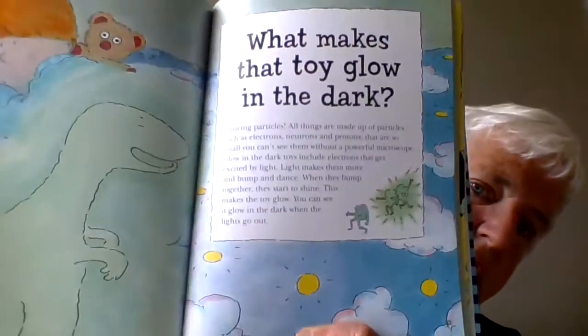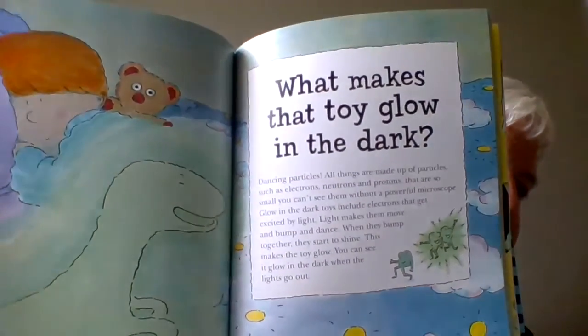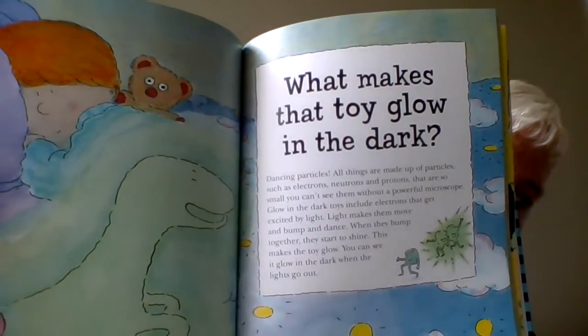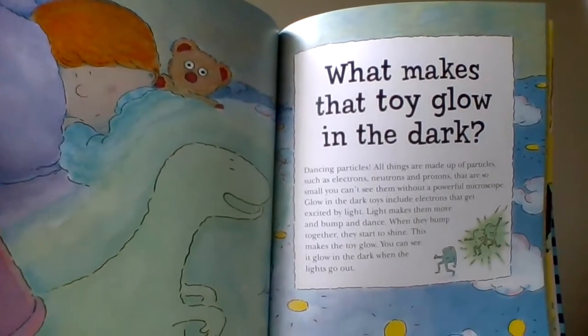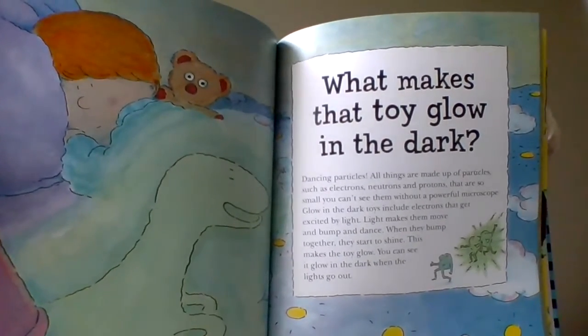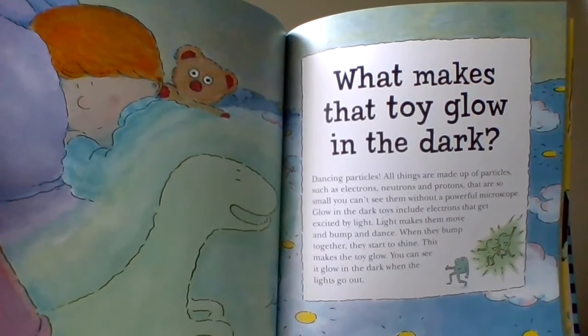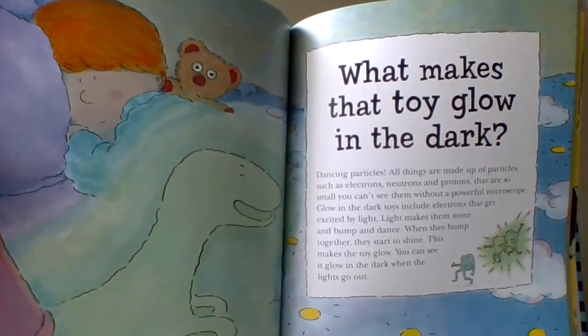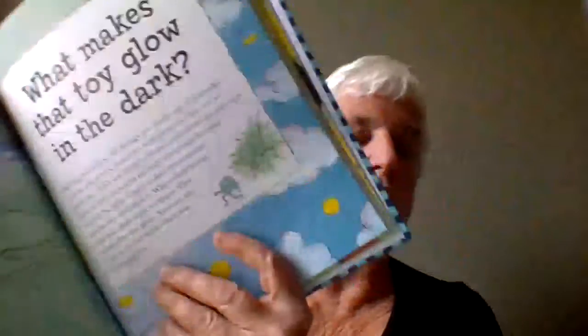Except for maybe the toy that's under your bed or beside you that's glowing in the dark. So, what makes it glow in the dark, anyway? The answer is dancing molecules. All things are made up of tiny, tiny bits called molecules, so small you can't see them without a microscope. The glow in the dark toy includes special molecules that get excited by light. So when they get excited, they start to bump and dance and they start to shine.